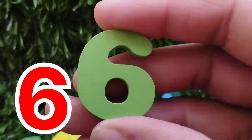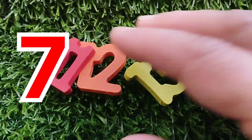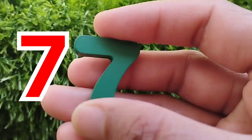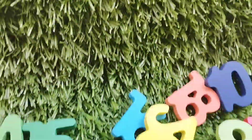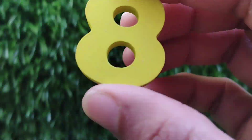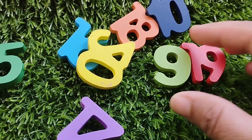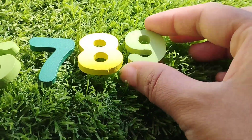This is number six. The next number is number seven. The next number is number eight. The next number is number nine.